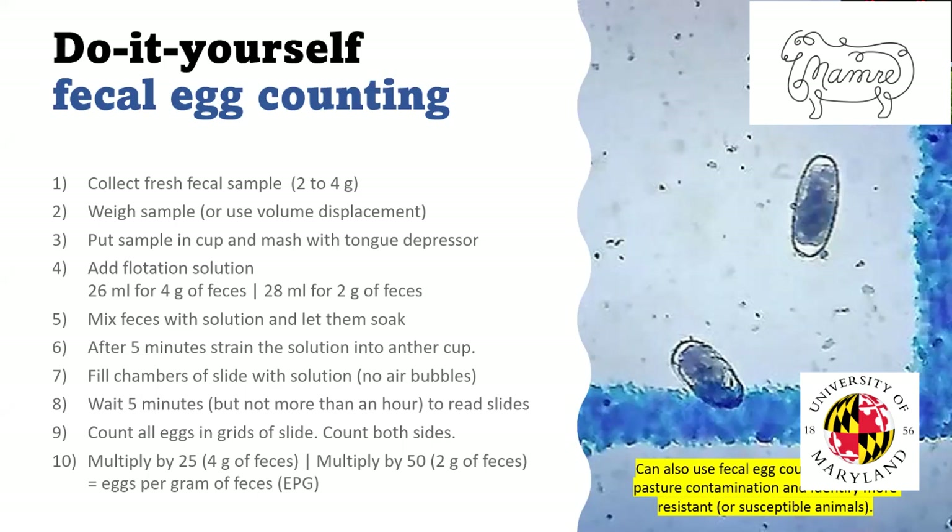Besides using egg counts for the fecal egg count reduction test to determine dewormer resistance, you can also use fecal egg counts to monitor pasture contamination — using a pooled sample from random animals. You can also use fecal egg counting to identify the animals on your farm that are more resistant or more susceptible to parasites. Finding those animals is one of the best ways to control parasites, certainly in the long run.